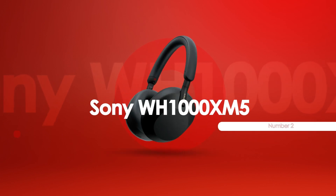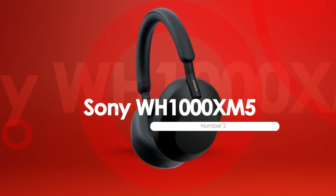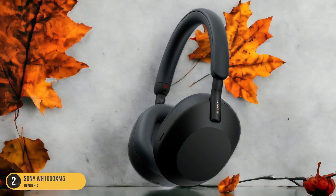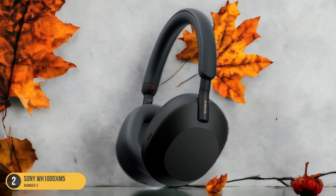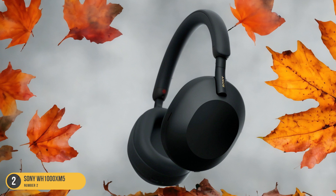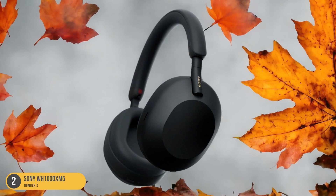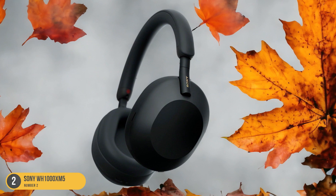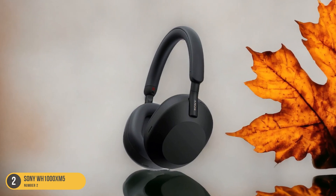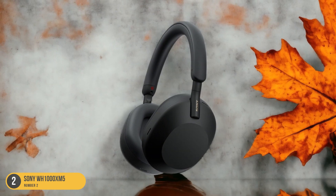At number 2, we have Sony WH-1000XM5 ANC over-ears. The Sony WH-1000XM5 sets a new standard for premium wireless noise-canceling headphones with its exceptional sound quality and advanced features. These over-ear headphones deliver top-notch audio performance with crisp highs, rich mids, and deep, powerful bass. The active noise-canceling technology effectively blocks out external noise, immersing you in your music or calls without distractions.